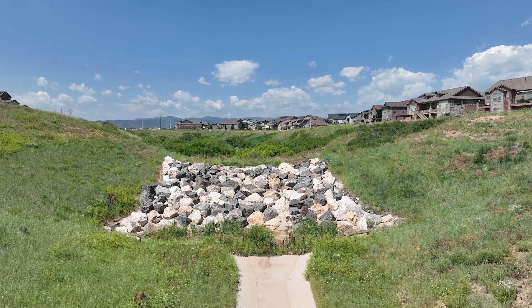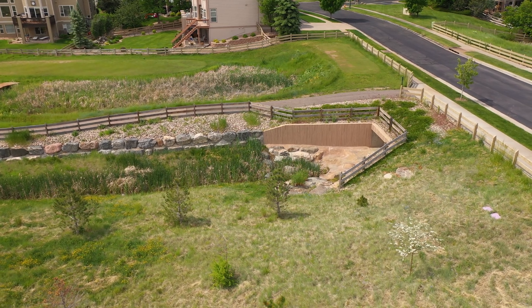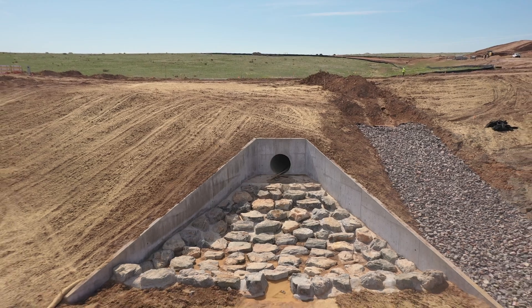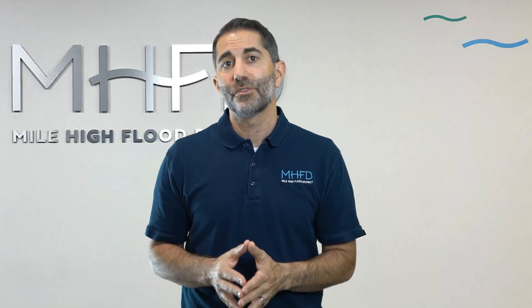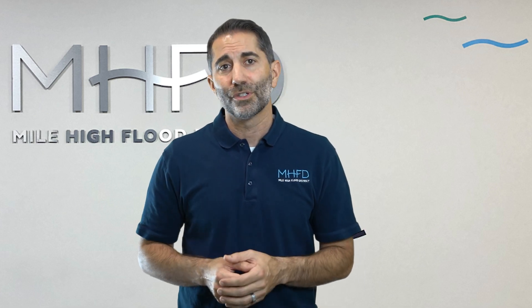Grouted boulders are a very useful construction technique with many applications in and along waterways. We hope you found this video helpful in understanding the important elements of achieving a successful installation. For more information, please consult the district's website where you'll find helpful resources like our construction guidance checklist, criteria manual, and specifications for grouted boulders.